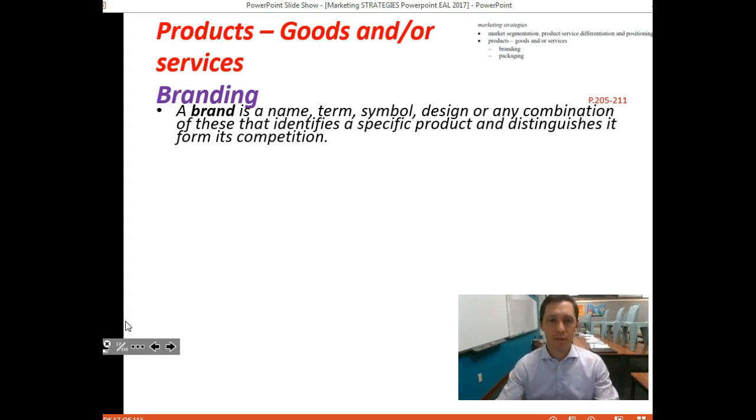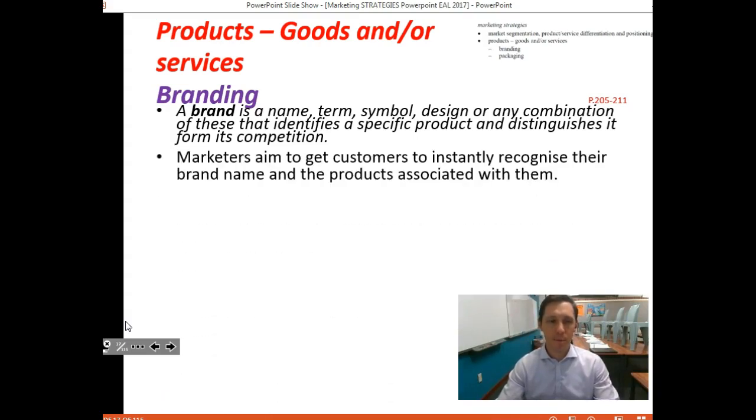If you think about major brands like Coca-Cola, Nestlé, Tesla, or Mercedes — those are powerful brands. They use names, terms, and symbols to separate themselves and market themselves effectively against their competitors. Marketers aim to get customers to instantly recognize their brand name and the product associated with it.